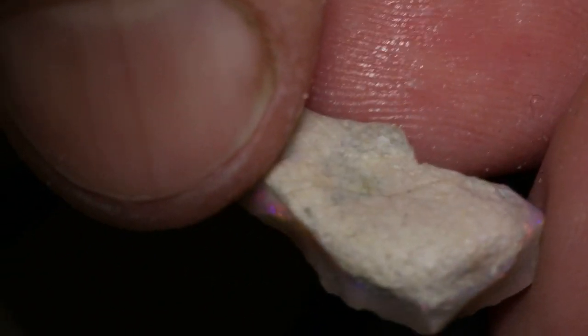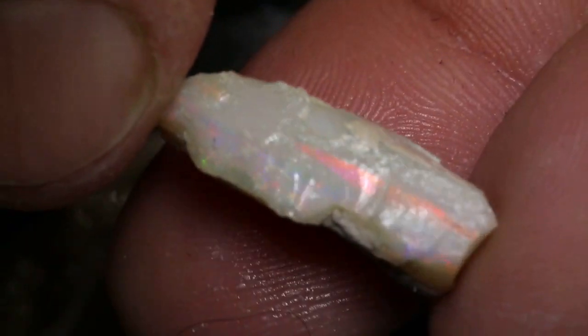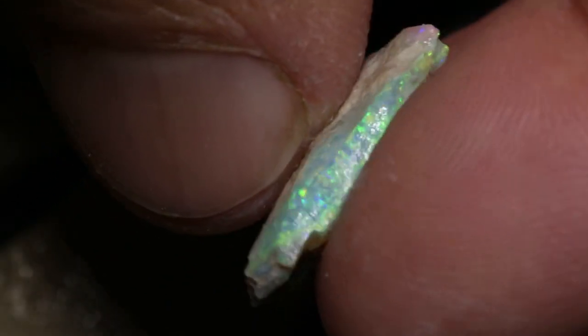This parcel of rough opal has a total of 544 carats. I don't even know how many pieces, there's so many. There's a lot of pieces with nice colour bars in them. I won't show you the lot because there's too many to show — you can see them in the images — but plenty of colour.